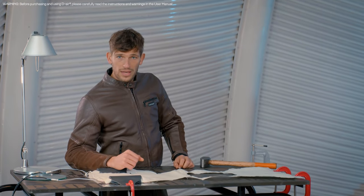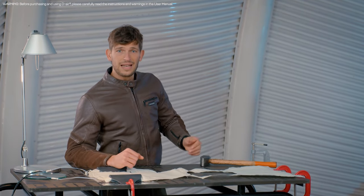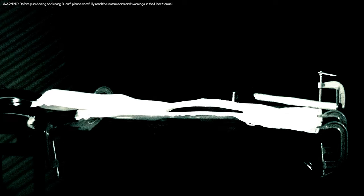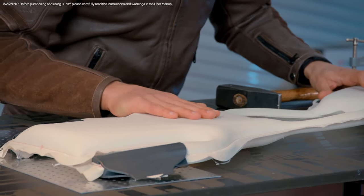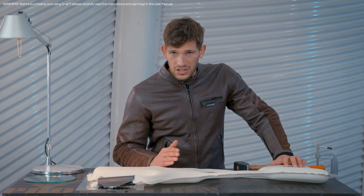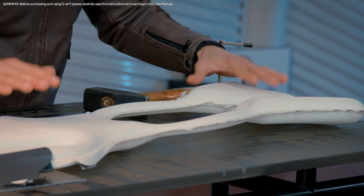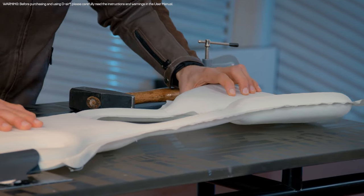Now let's get a closer look at the DR airbag inside the Dainese Smart Jacket. Here it is, inflated and ready for impact. As you can see, the surface has completely uniform solidity — every square centimeter of the certified protection area provides full protection. You can see how tough it is: it is impossible to squeeze, compress, or bend it. It is just like a rock.